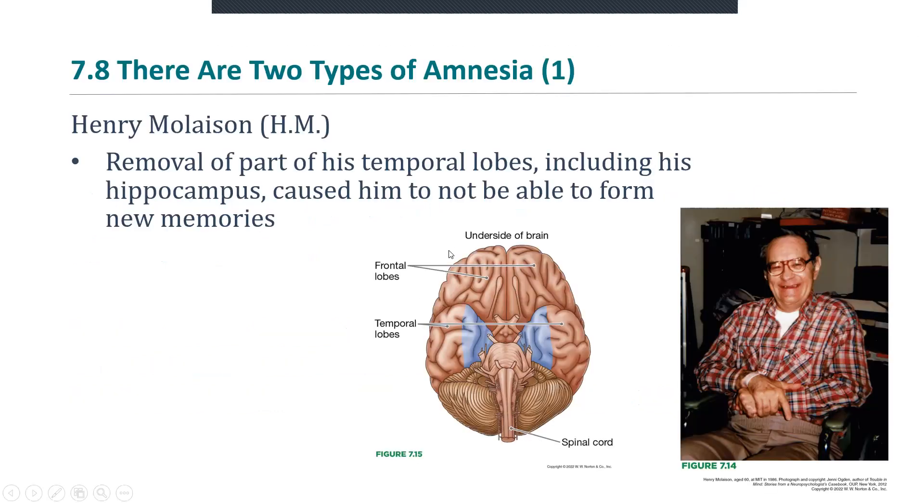We'll begin with the story of Henry Mollison, or H.M., as he was known for most of his life. One of the most famous case study subjects in psychology's history, he had radical surgery at the age of 26 in order to treat severe epilepsy. They removed part of his temporal lobes — the blue regions shown in the brain picture — and this included his hippocampus.